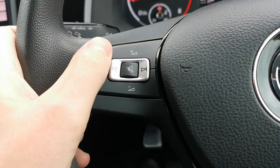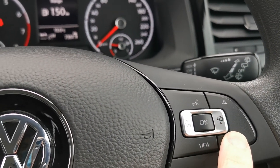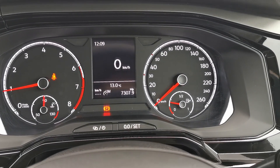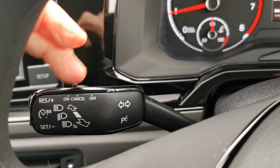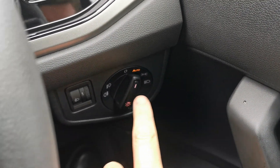On-board computer controls — over here you can adjust all the information on the car. Cruise control, automatic lights. Nice spec on it as well.